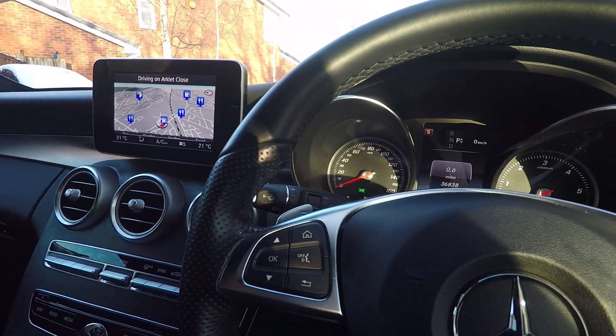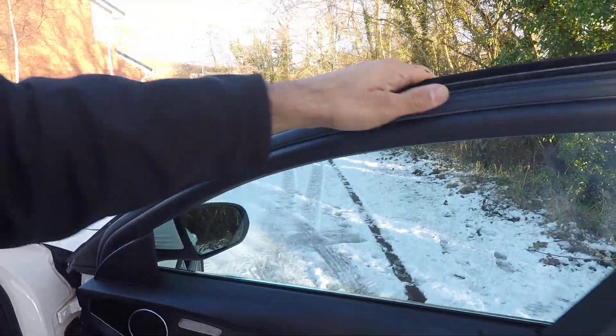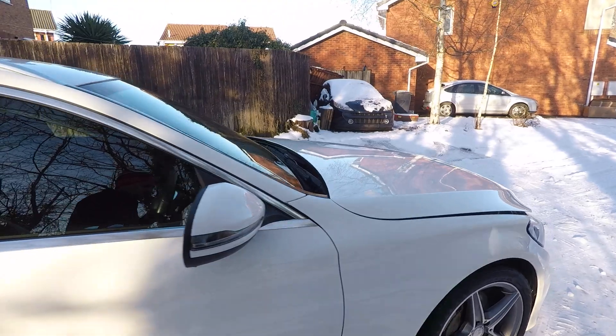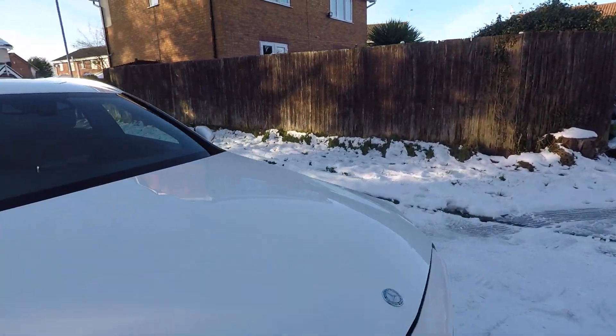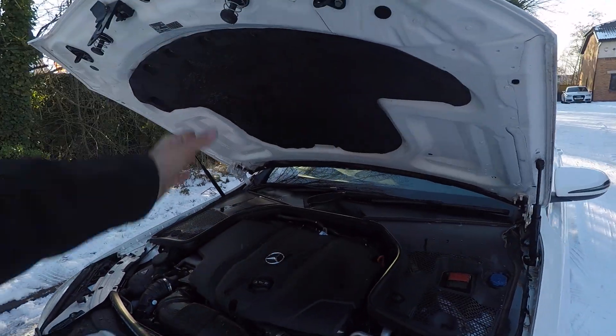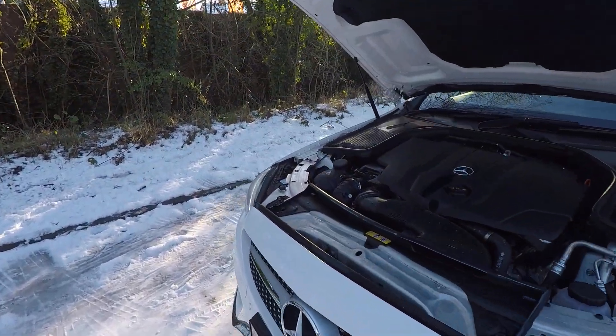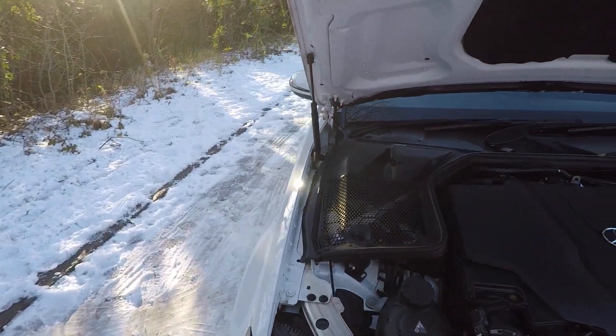It's a lovely, clean vehicle. Hopefully our valeter has cleaned the engine bay so you can have a look inside there. Still a little bit wet where he's been cleaning it, but it's all there — nice and tidy and clean. No leaks or any issues there.